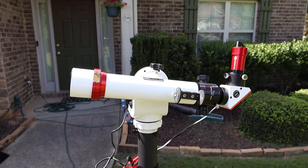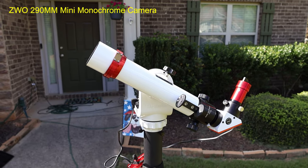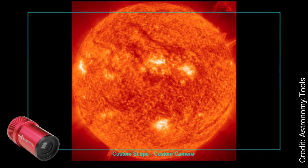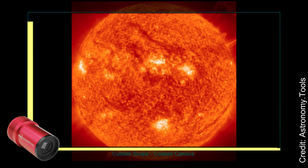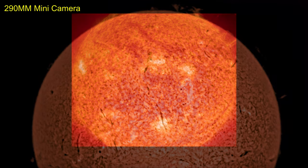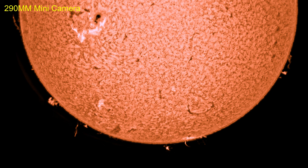The first camera I used was the one I was using as a guide camera for my telescope, the ZWO 290 mini camera. And although it takes great images, the camera could not get the whole sun on the sensor. The angular diameter of the sun is approximately half a degree or 32 arc minutes. The field of view through this astronomy camera is 0.8 degrees by 0.46 degrees, just short of what I need to capture the entire sun. So as a solution, I took two images of the sun and stitched them together through Adobe Photoshop.